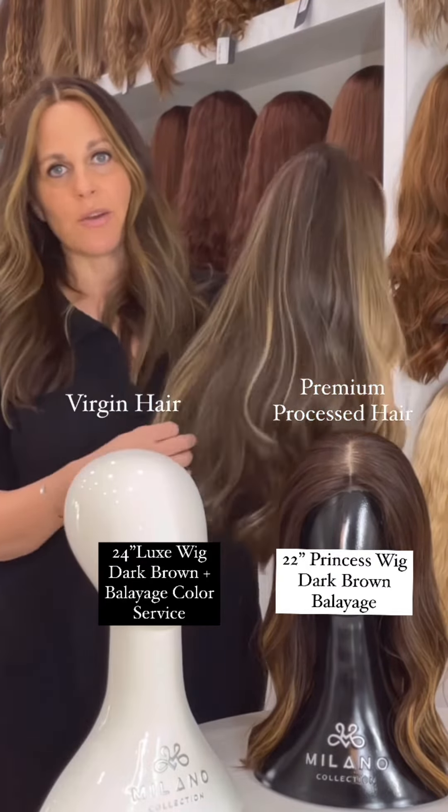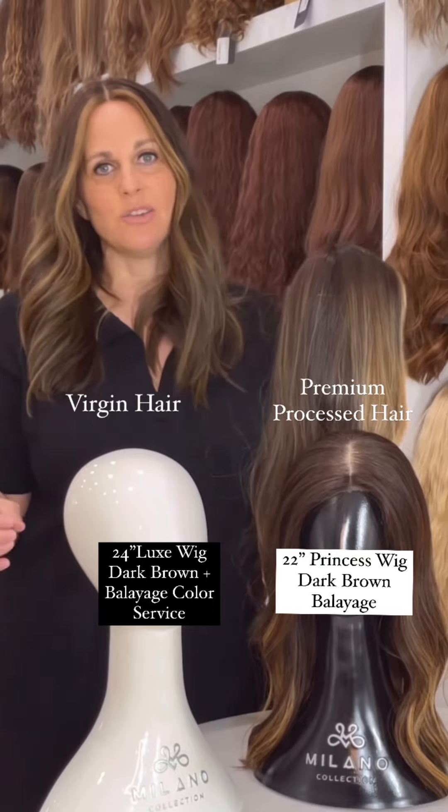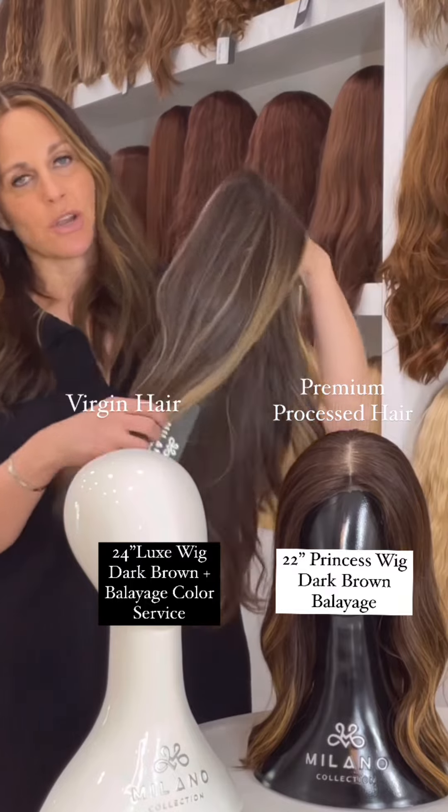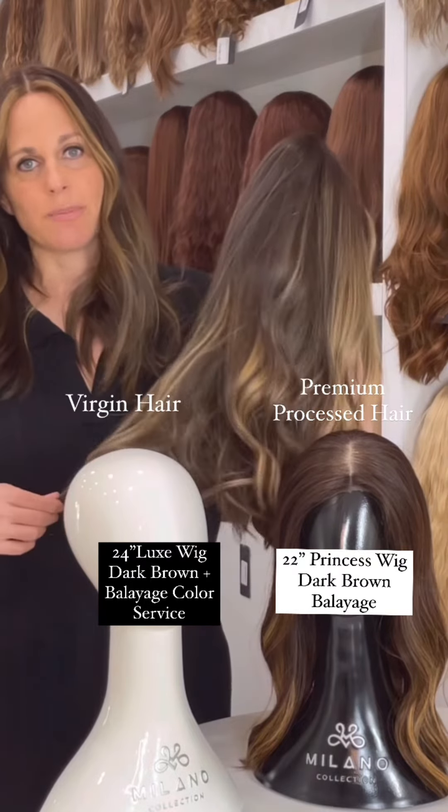What's great about virgin hair having no color or process done to it is that when you want to do a color service, you can basically personalize anything you want. There aren't really any restrictions, so I can make it as light or as dark as possible.